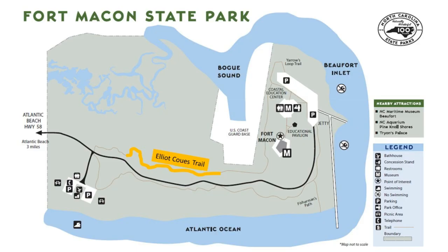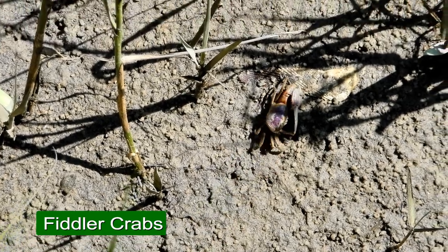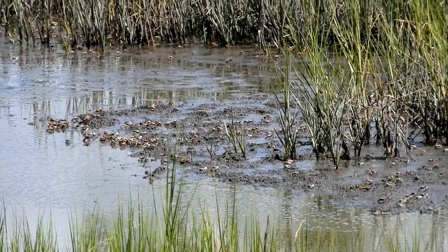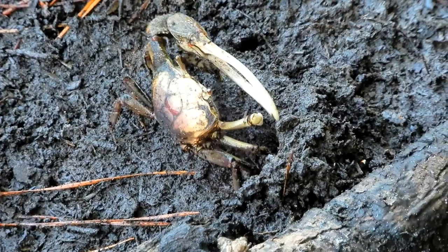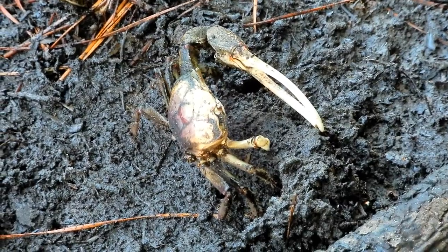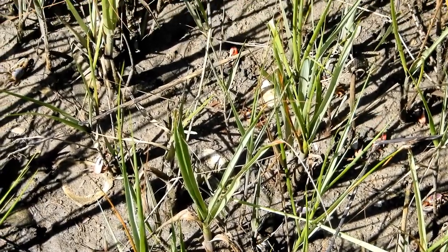When you walk along the trails of Fort Macon, you can see the fiddler crabs. You can look at the marsh and tell what type of marsh it is by the type of fiddler. Sand fiddlers like sandy habitat, mud fiddlers like muddy areas. And when you walk along the edge of the trail, you'll see the larger fiddler crabs called the brackish fiddlers, which like the fresh and saltwater mixture. So you can see three different habitats in the marsh if you just take your time and notice the fiddler crabs.